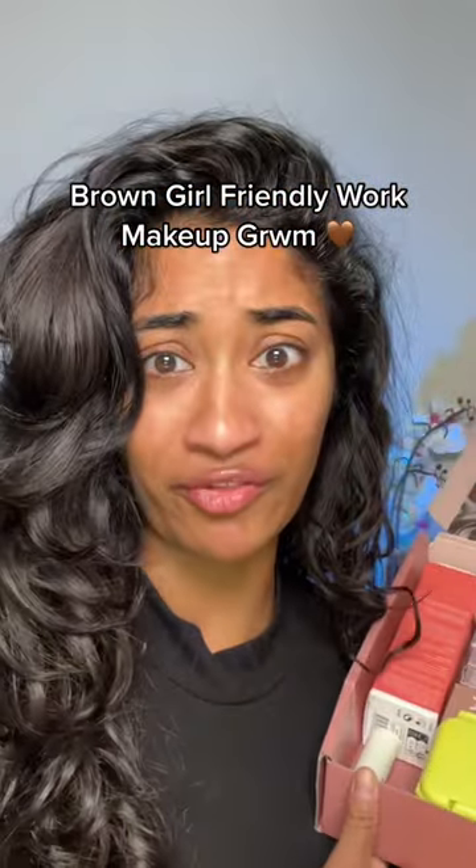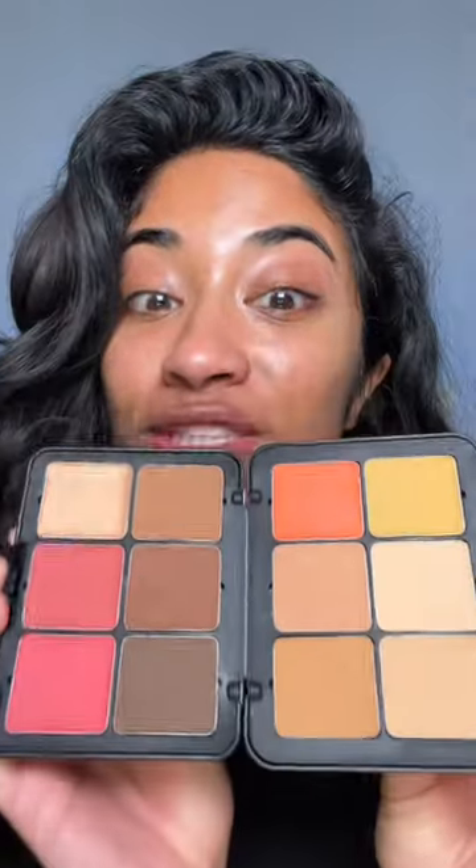Let's do a brown girl friendly work makeup look using products I've never tried before. I just got sent this face palette — you're supposed to be able to do your entire base with just this one palette. I'm going to use this orange as a color corrector.